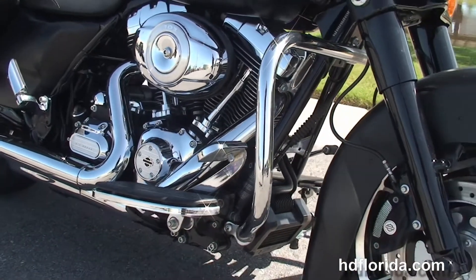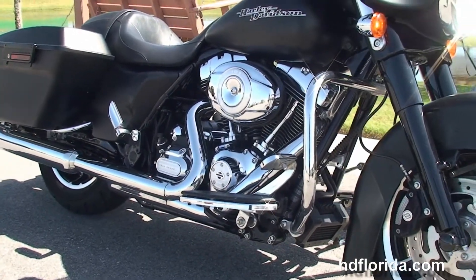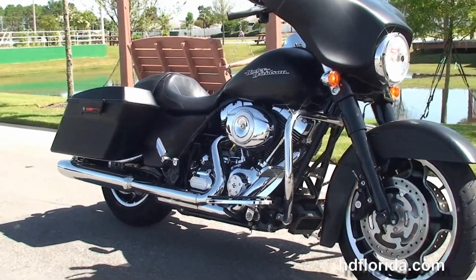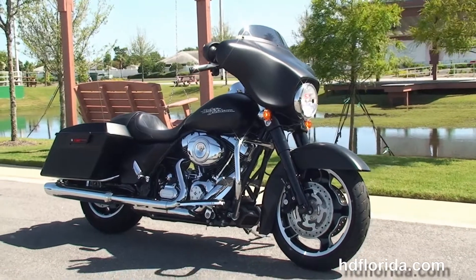Let's fire it up. We finance used Harley-Davidsons up to 72 months — be sure to ask about our fly and ride program. Here at the world-famous Harley-Davidson of Panama City Beach, all our bikes are fully serviced and safety inspected.